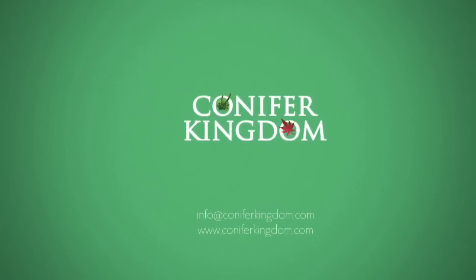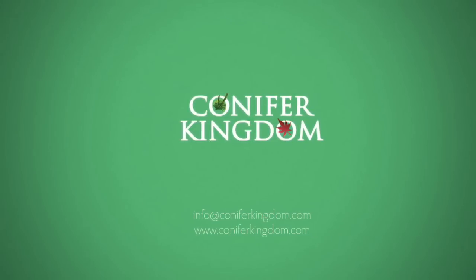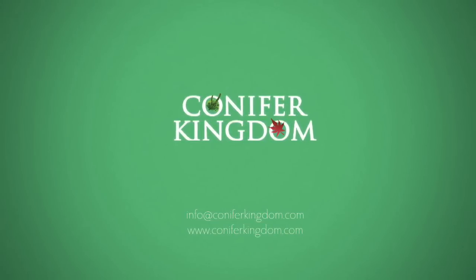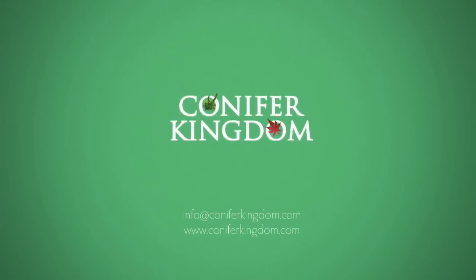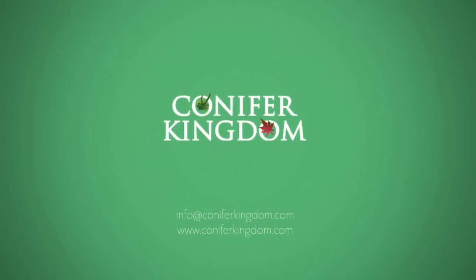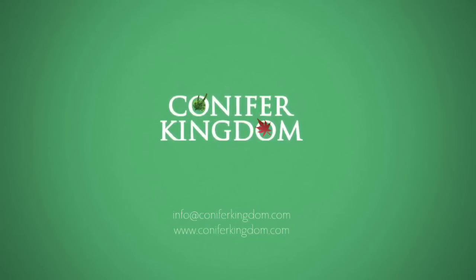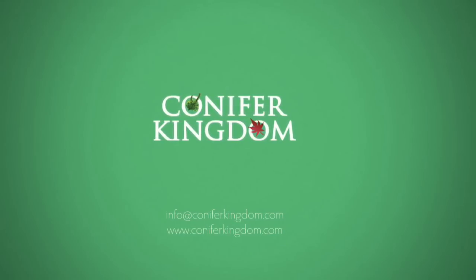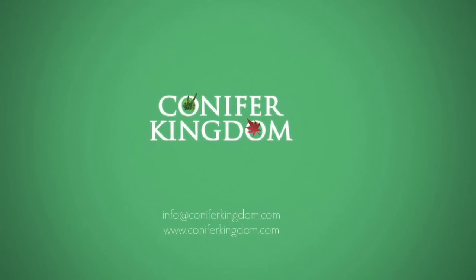Now that you know all about dwarf conifers, check out our website to see the rare varieties we have to offer: www.coniferkingdom.com. Have questions about conifers we didn't answer in this video? Send us an email at info@coniferkingdom.com. Follow us on Facebook, Pinterest, Twitter, and Instagram to get the latest updates, photos, and news.